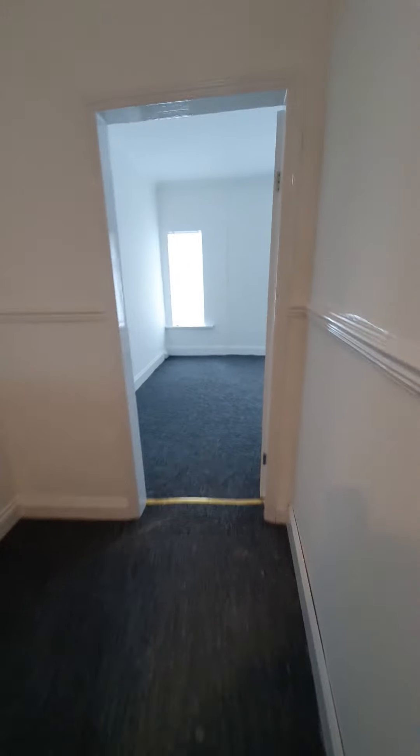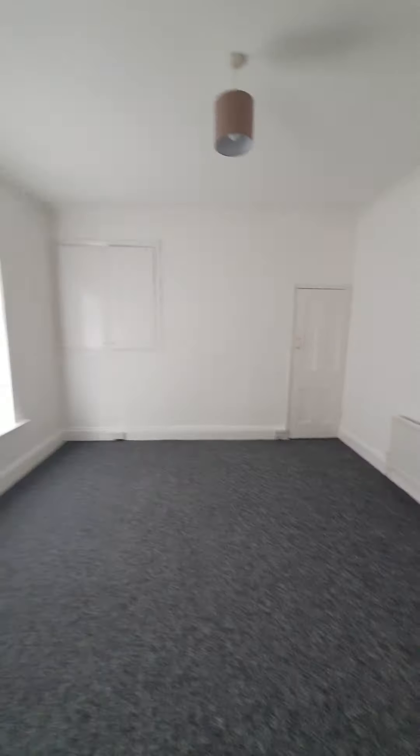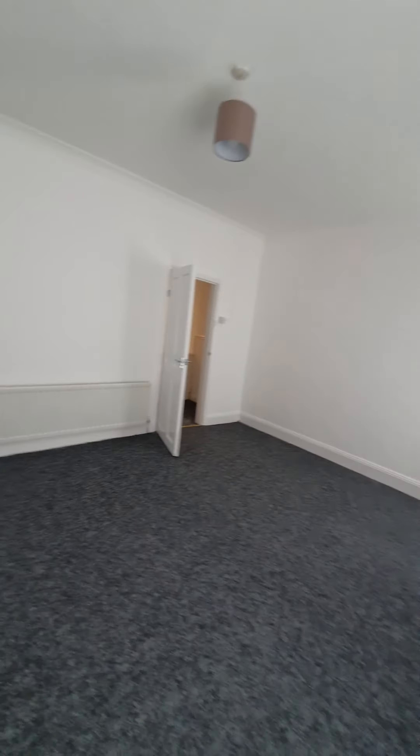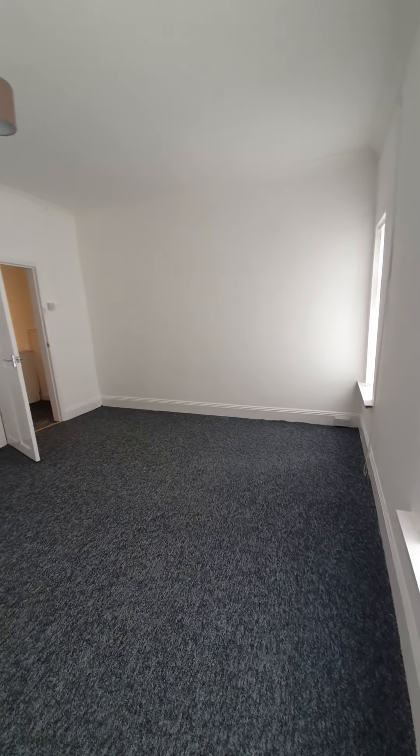Through to the front of the property is the largest bedroom — the master bedroom. As you can see, it's nice and spacious with two double glazed windows to the front, built-in storage, and large storage shelves behind cupboard doors as well. It's a really good sized room with ample space for a king-sized bed and still plenty of room for your furniture.